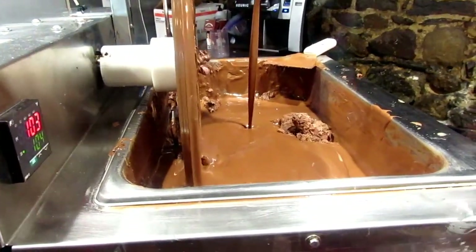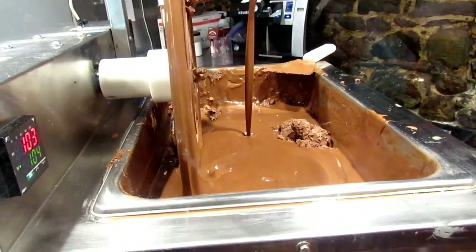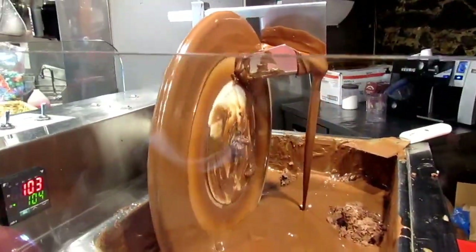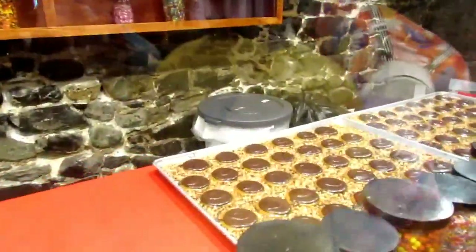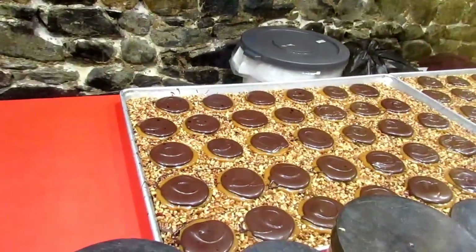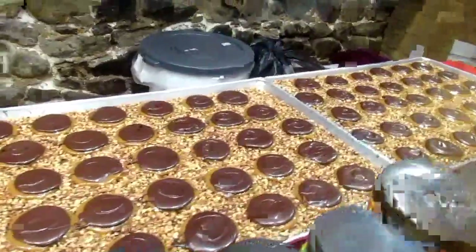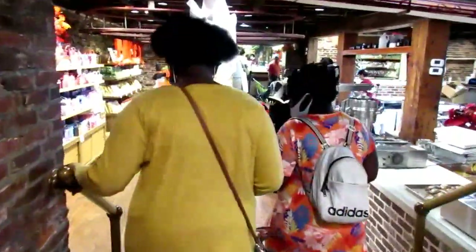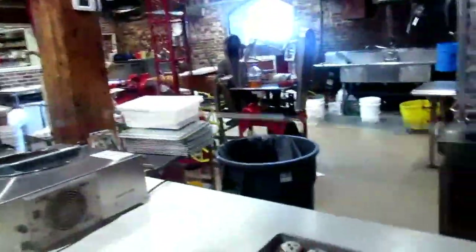This is how the chocolate is being made, guys. Look at that — let me get a little side view so you guys can see it. It smells so good in here, guys.